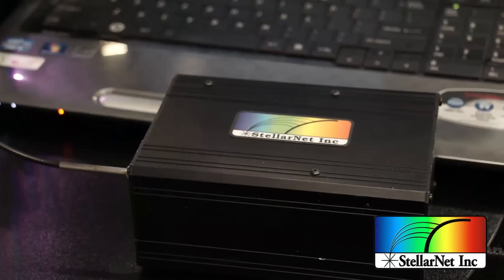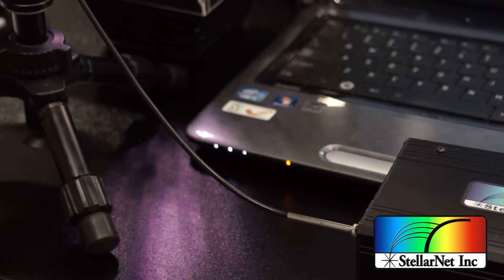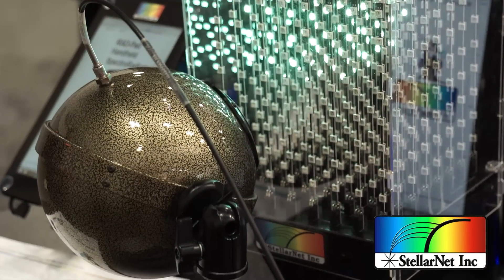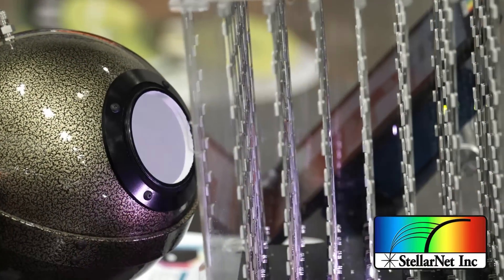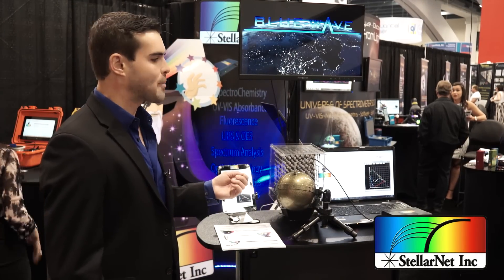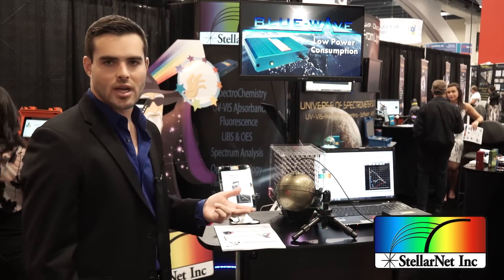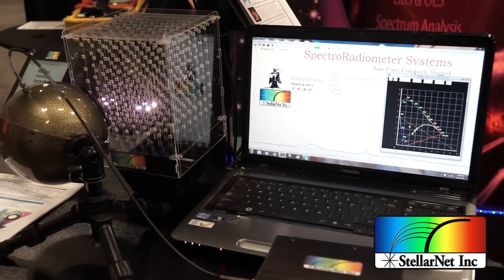Give us a call to discuss your application needs. Over at this setup we have our spectroradiometer system — what we're looking at is a holographic concave grating Black Comet spectrometer coupled through a fiber optic cable to a six-inch integrating sphere that's measuring the correlated color temperature of our LED firework display cube. We offer a lot of different applications for radiometry; some of our more popular ones are solar monitoring, LED characterization, laser characterization, PAR measurements, and many others.